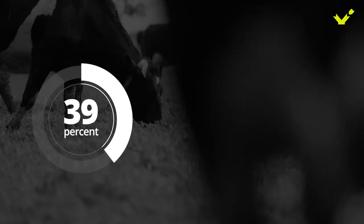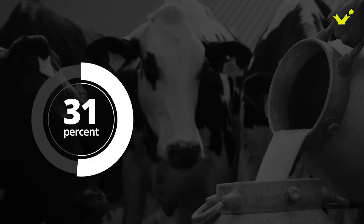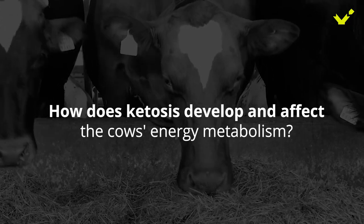39% of dairy cows in Western Europe are affected by ketosis after calving, and 85% of farms have an individual disease incidence over 25%. How does ketosis develop and affect the cow's energy metabolism?